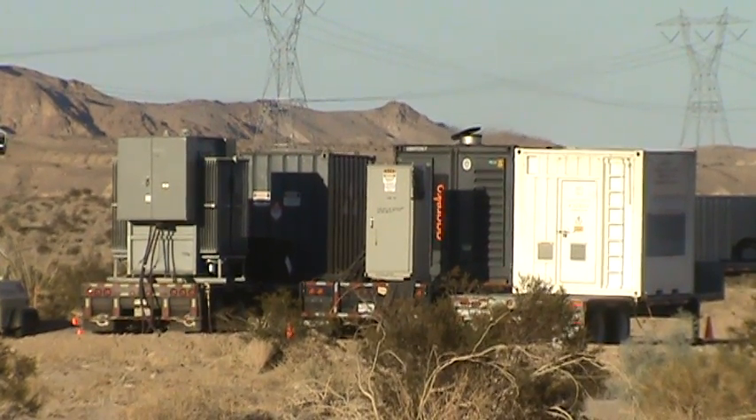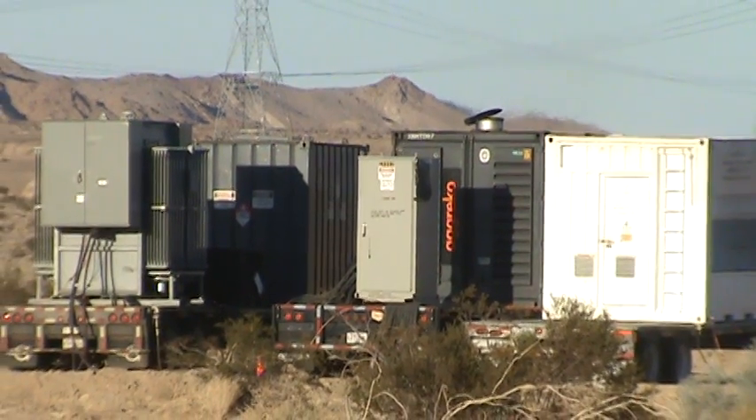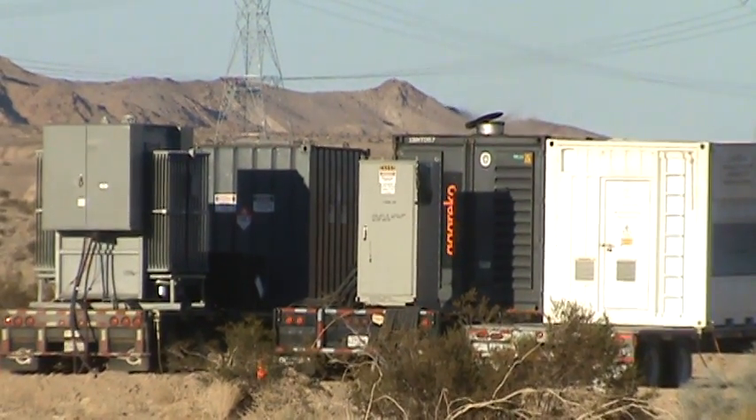We're going to get up closer and get some closer looks, but there's big transformers on the backs of these trailers, and these generators are huge, so we're going to get a little closer and get some more video.